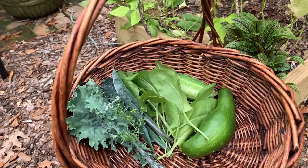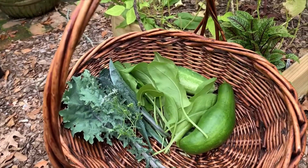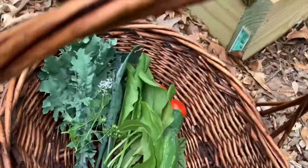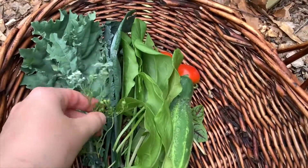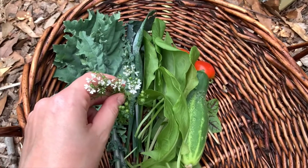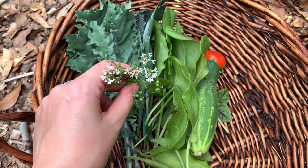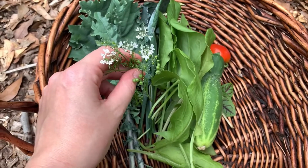So I have kale and sorrel as my base to my salad, and I have cucumbers and tomatoes that are hiding in there. And for my edible flower, these are the cilantro flowers. These add a big punch of flavor to your salad. So if you haven't tried it yet, they're delicious — they taste just like cilantro.